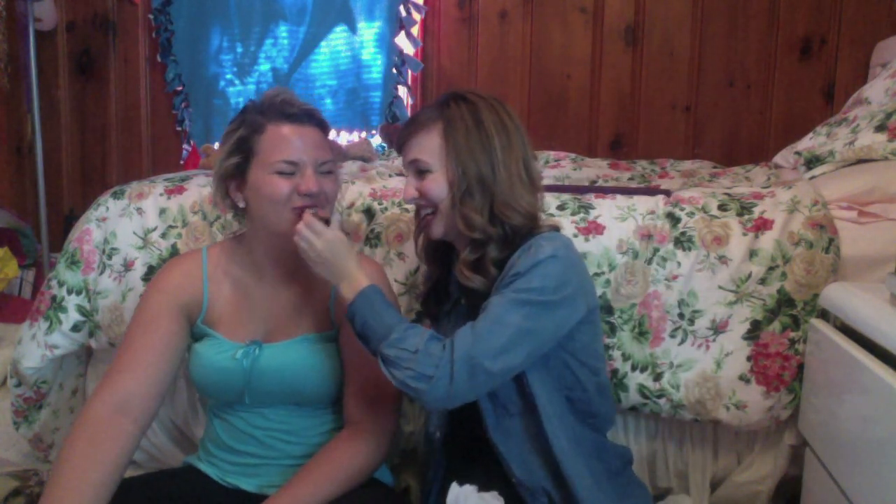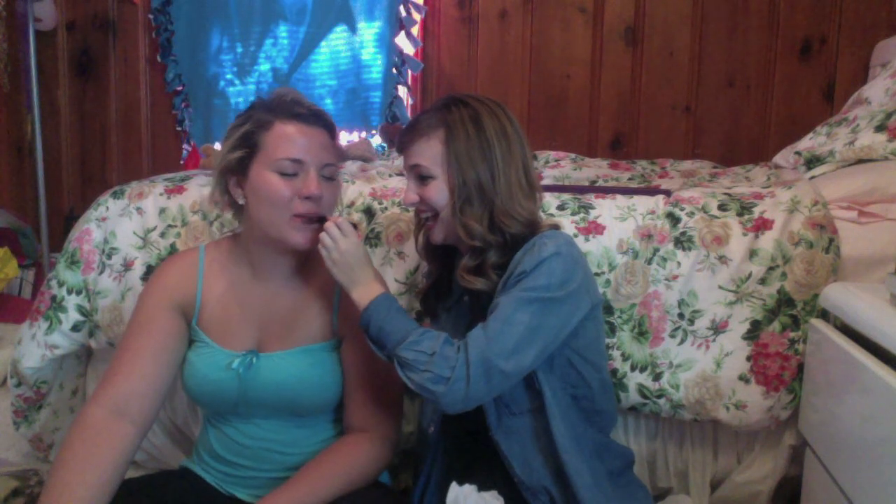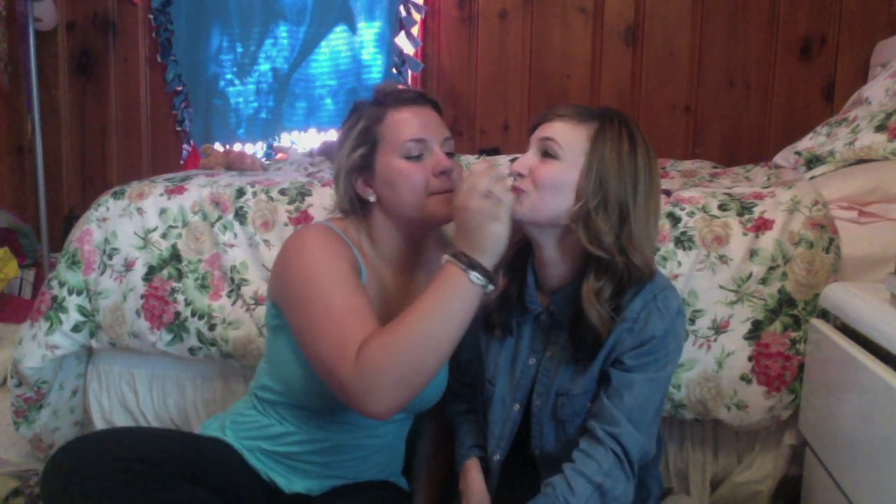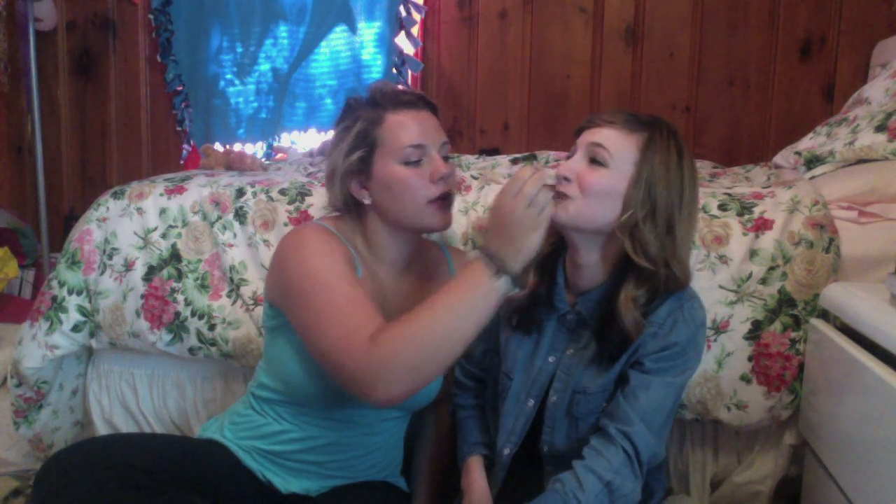Last but not least, you have to keep your lips yummy. We bring our favorite lipstick everywhere — we like to do each other's lips. Just rub them together. And that concludes our 'What's in Our Purse' video! Thanks for watching — see you guys later, bye!